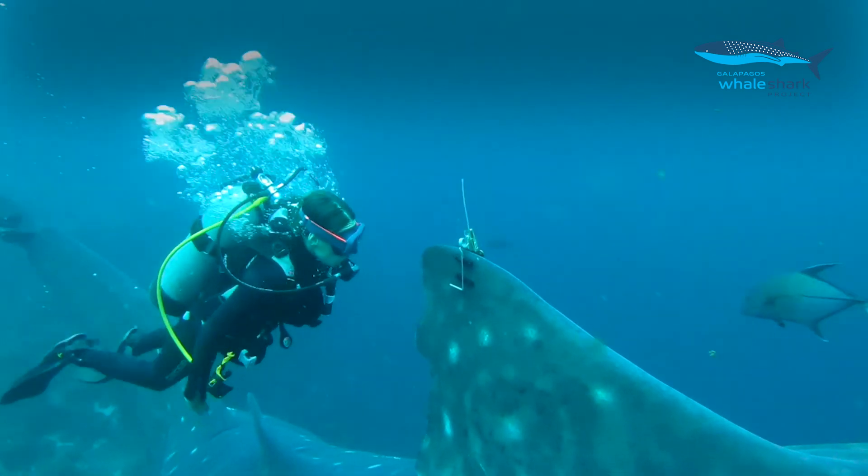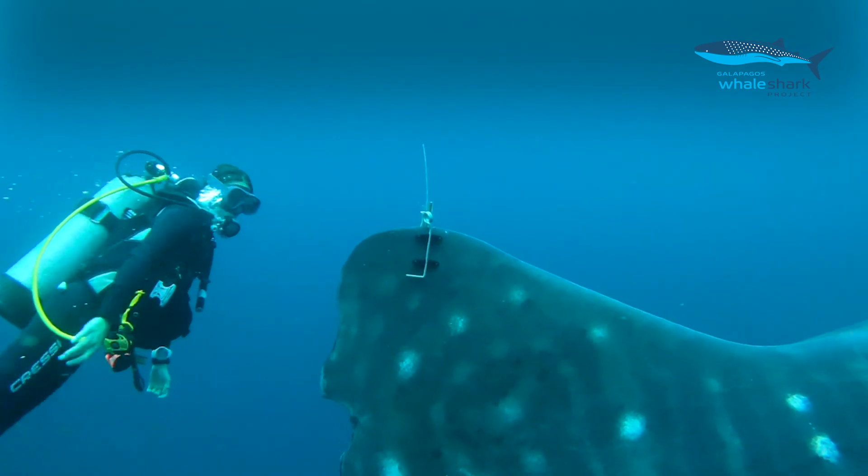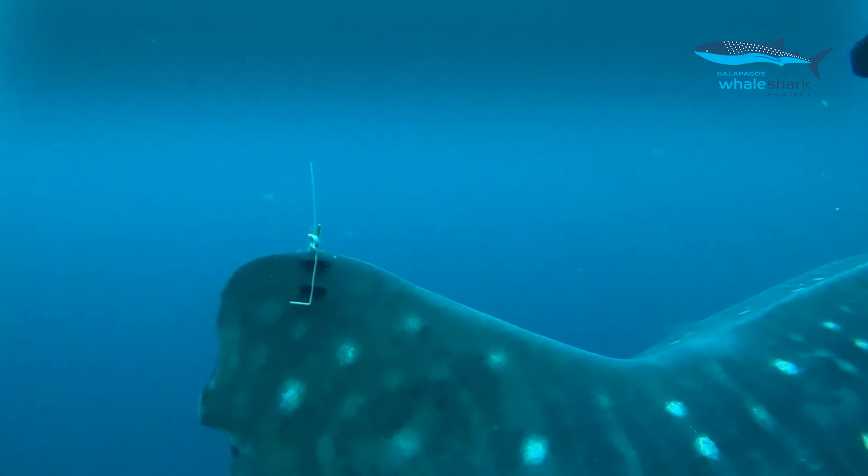Be part of this inspiring project and help us to protect marine wildlife and pristine ecosystems.